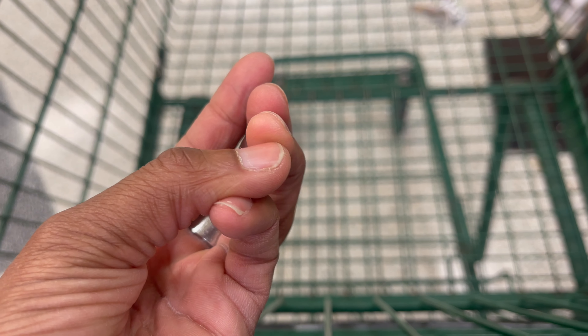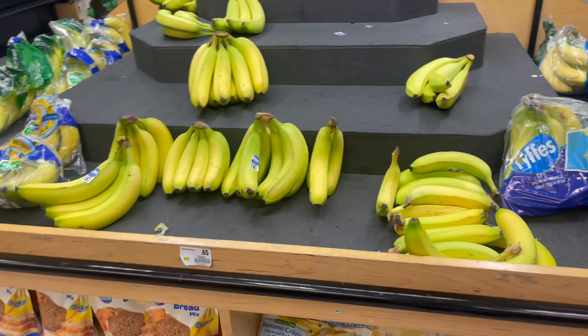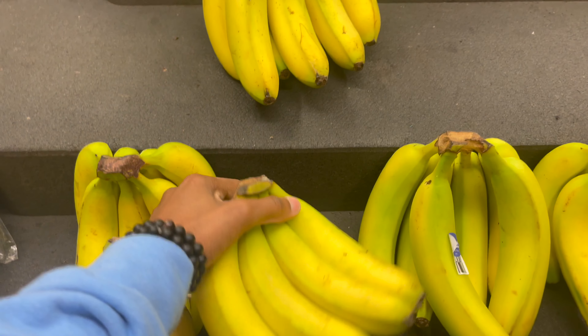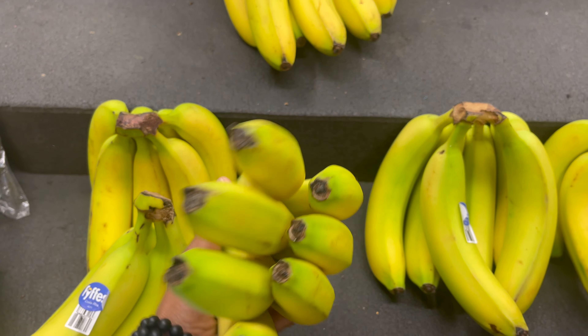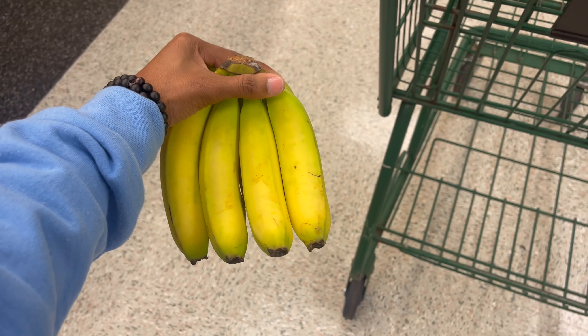I cut my finger trying to cut some ham. You can still see the scar right there — I cut a little chunk of my finger out and the skin right there is hard because I cut out a lot of meat. I thought I was gonna die. Anywho, I like bananas lately. I like my bananas more yellow because it's sweeter, but because I don't have much of a taste for them right now, it's actually good that they're a little bit green. So we're getting these.